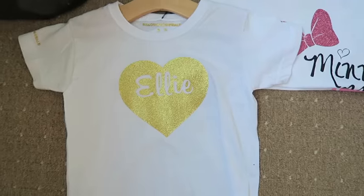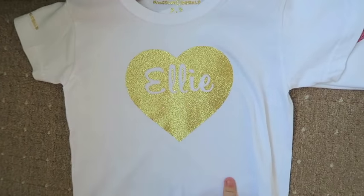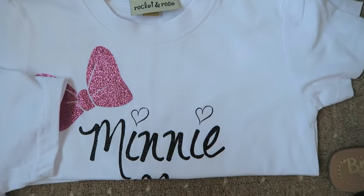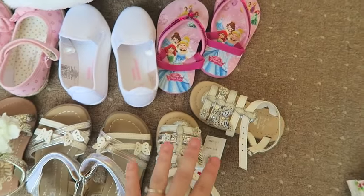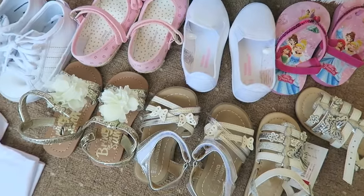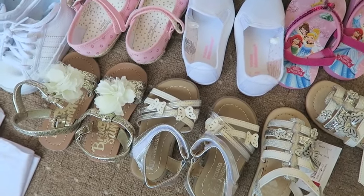Lastly, a few personalized tops: one from Malcolm and Gerald with a glitter heart and Ellie's name — she might wear this travelling. Then a Mini Mouse top from Rocket and Rose, and a personalized 'Dreams Do Come True' top. These are all her shoes — sandals, pumps, and trainers which she'll travel in. That is everything I'm packing for Ellie for holiday! If you want to know where the clothing items are from, I'll leave a link to my haul below. Leave a comment if you have any questions!